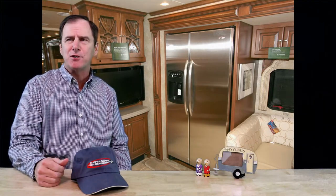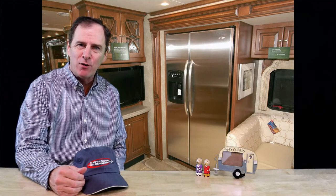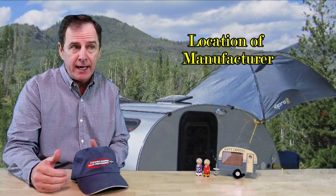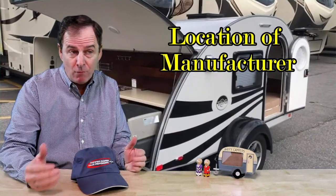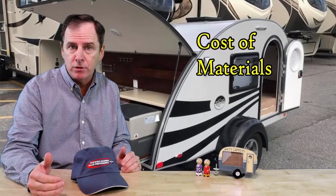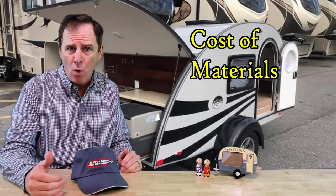Next, let's talk about cost of RVs. One thing I get hammered on consistently on my YouTube channel is: why are these little teardrop campers so darn expensive? You've got to put things in perspective. One — where is this manufacturer located? If they're not located in Elkhart, Indiana, like the majority of the RV industry, they're obviously going to be paying more for materials, both because of where they are and because they're a smaller company buying in smaller quantities.